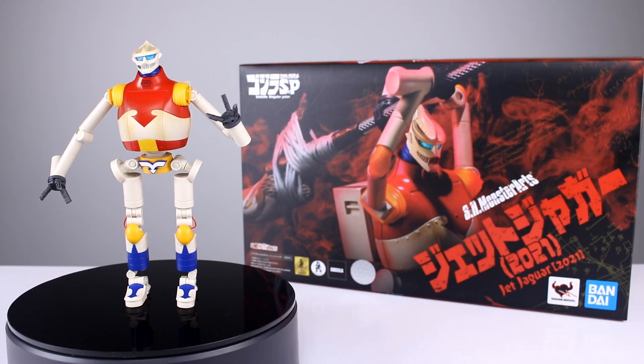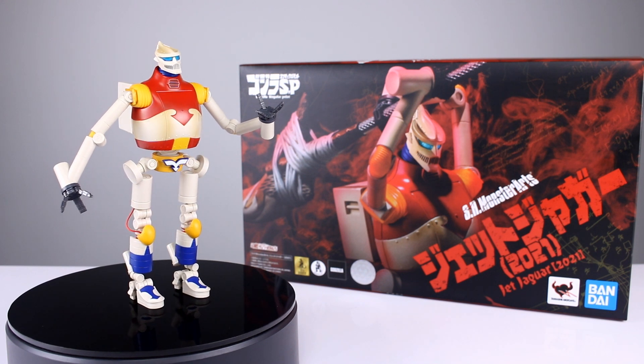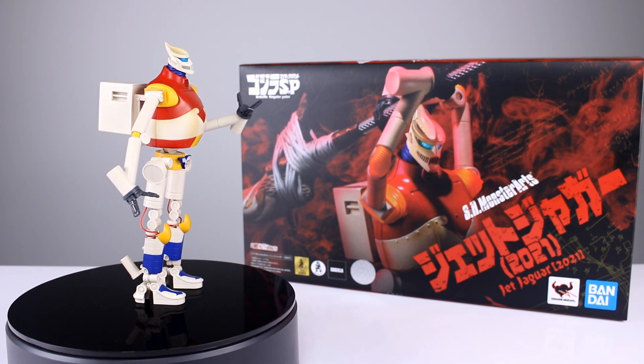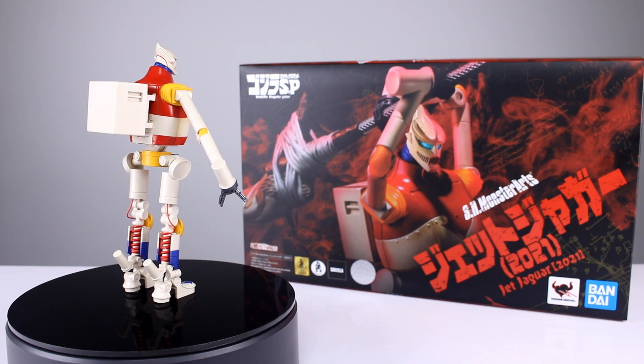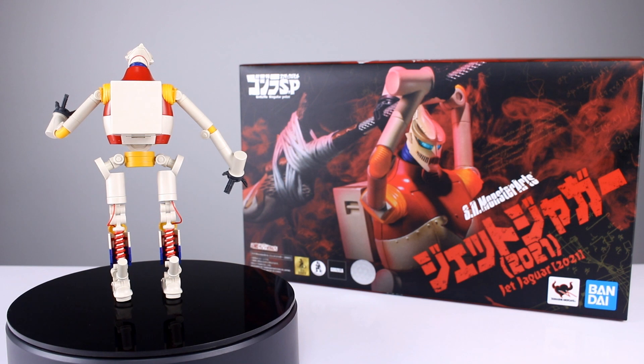Hey, what's up guys, this is Anthony from Anthony's Customs, and for this review we are looking at the SH Monster Arts Jet Jaguar 2021 version. This is a review sample from — I was going to say Bluefin, but I guess they're not Bluefin anymore, they're just Bandai Namco. I'm pretty sure they got bought up by Bandai Namco anyway.